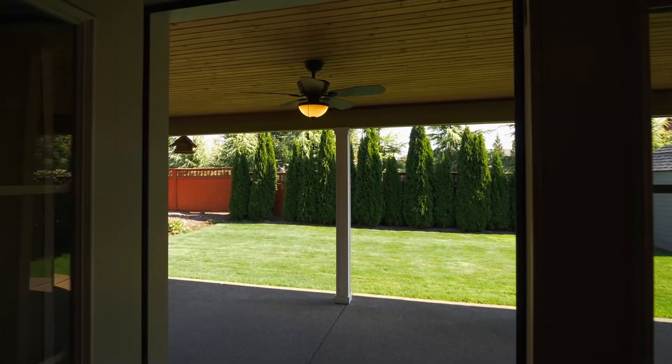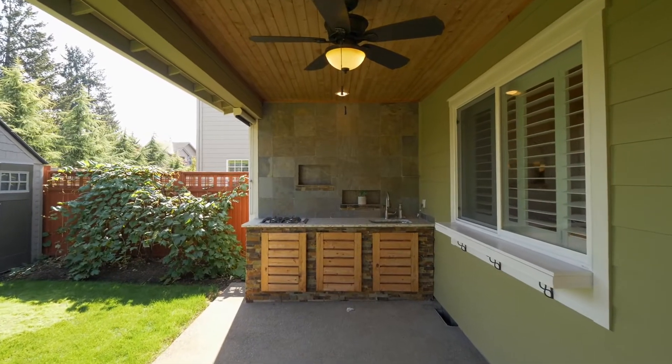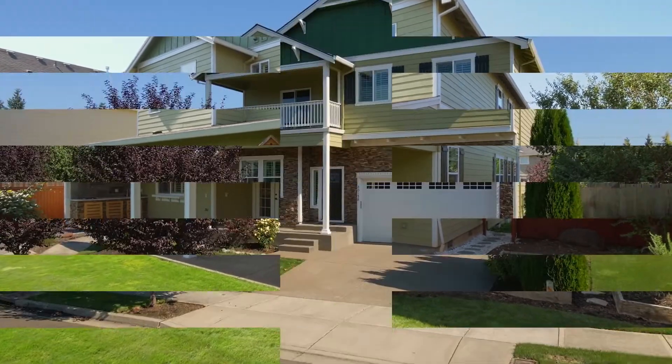The spacious covered patio with a fireplace is ready for your cookouts with an outdoor kitchen. And it opens to the flat, usable backyard with raised beds and a storage shed.